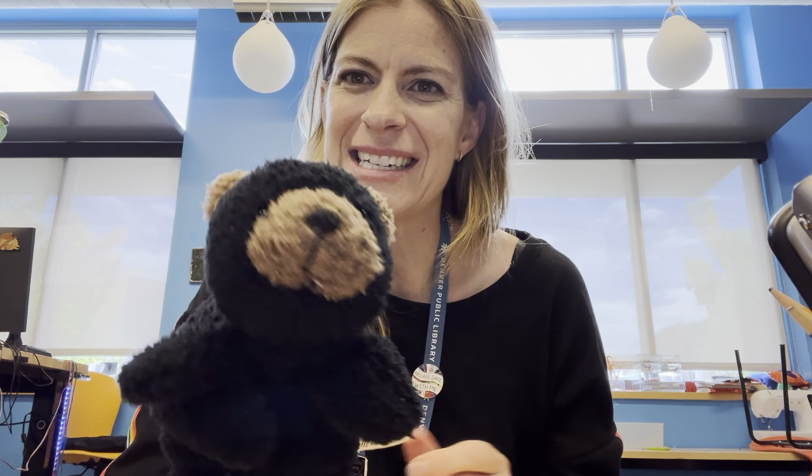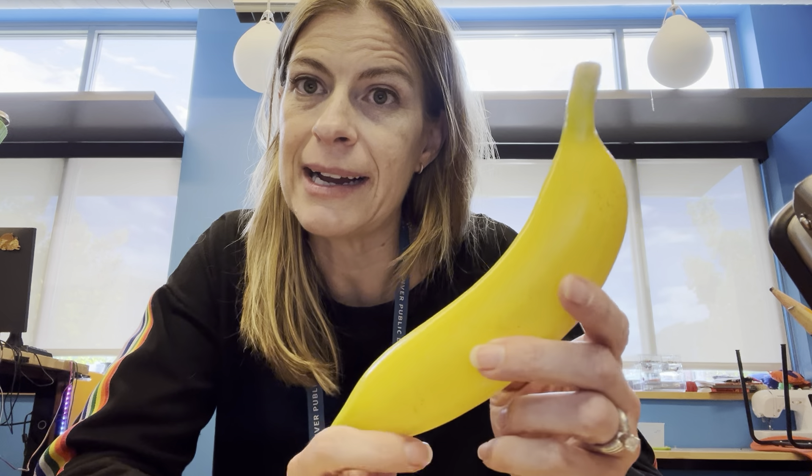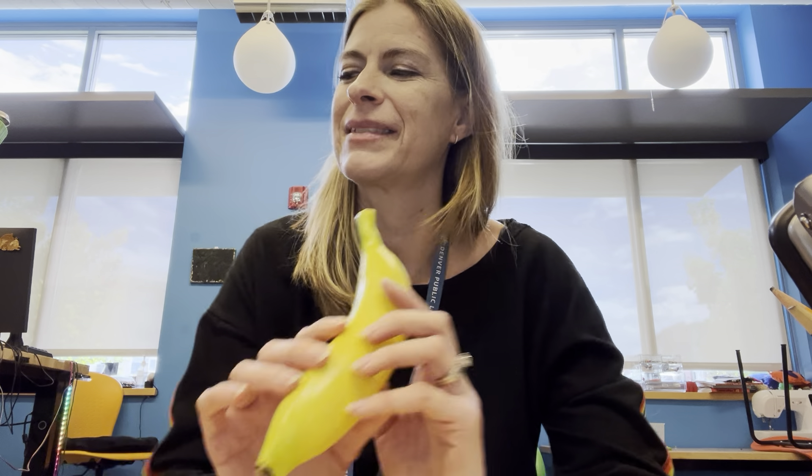I've also got a little friend here that starts with the letter B. Do you know who this is? A bear! This is actually a black bear, so it also starts with the letter B. What sound does a black bear make? Roar! Can you roar nice and loud at home? And the next one I have is something you might have had for breakfast today — a banana! Ba-nana! Delicious!